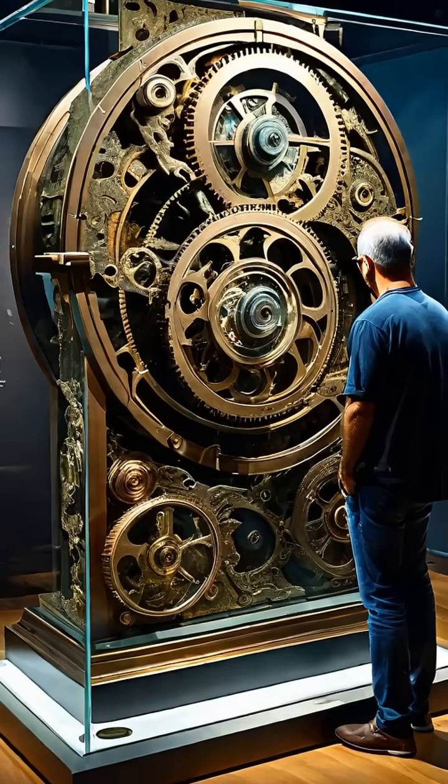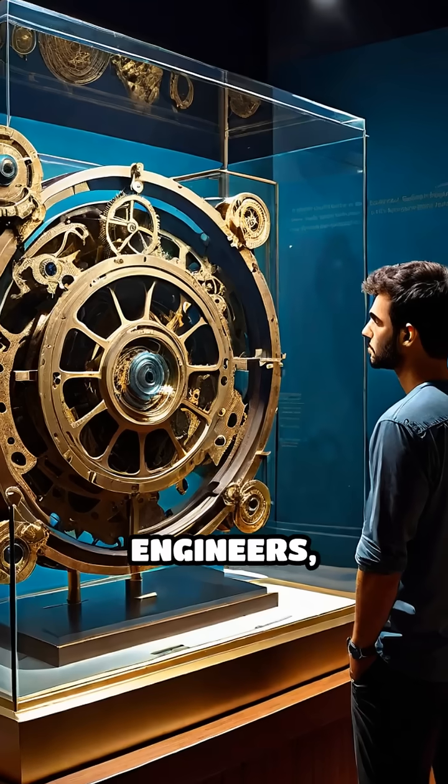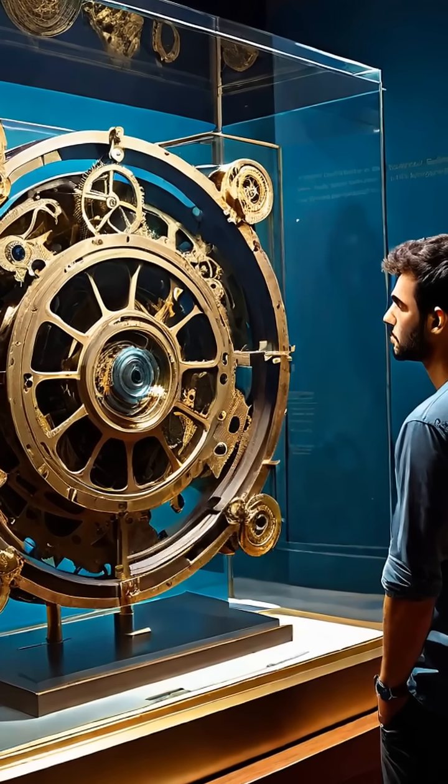The Antikythera mechanism stands as a powerful testament to the ingenuity of ancient engineers, challenging long-held assumptions about the technological capabilities of early civilizations.